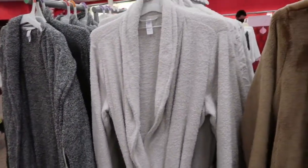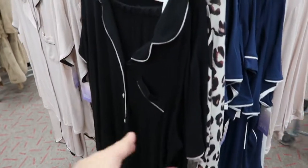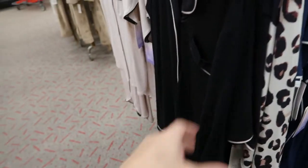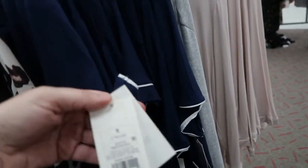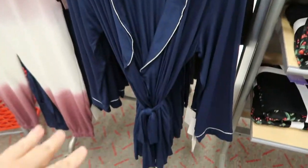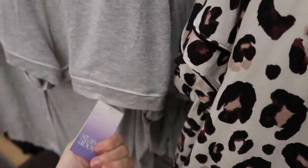Those come in gray and ivory and also black. I also really like the Stars Above pajama set — it looks so much like the Nordstrom set and these are only $29.99 for the long sleeve top and pants. The shorts and short sleeve set is $24.99, the robe is $29.99, and the short sleeve top and shorts set is $21.99.